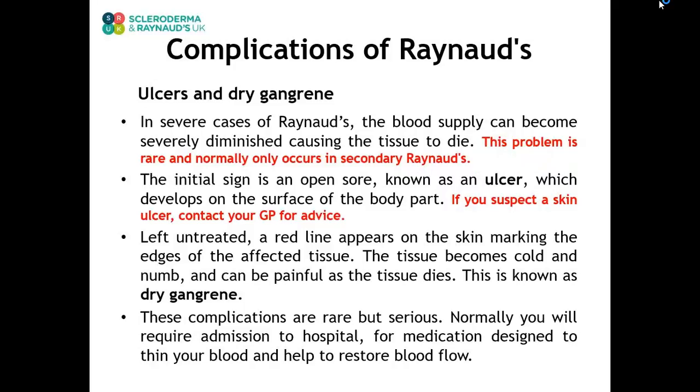Secondary Raynaud's is very important because of the serious complications it causes, such as ulcers and dry gangrene. In severe cases, the blood supply can become severely diminished, causing the tissues to die. This problem is rare and normally only occurs in secondary Raynaud's. The initial sign is an open sore known as an ulcer. If you suspect a skin ulcer, contact your GP for advice. Left untreated, a red line appears on the skin marking the edges of the affected tissue, which becomes cold, numb, and painful as it dies — this is known as dry gangrene. These complications are rare but serious and normally require hospital admission for medication to thin the blood and improve blood flow.